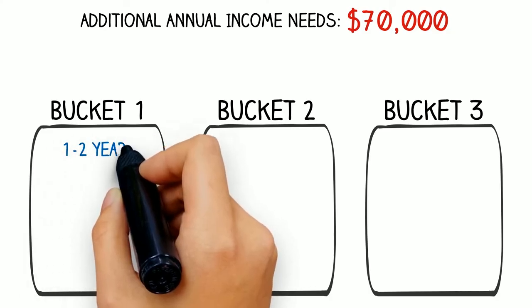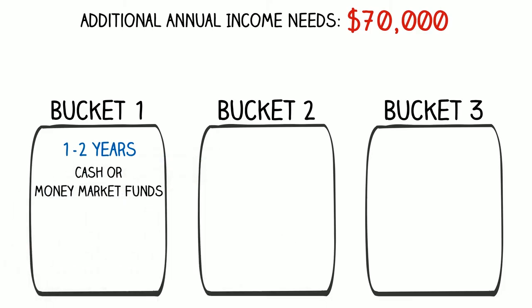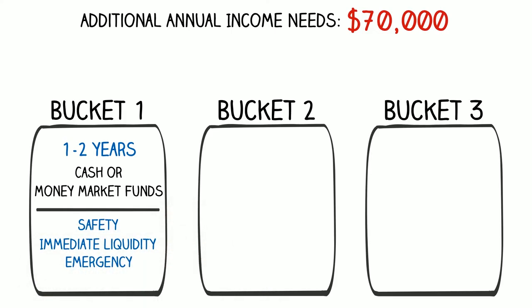In bucket one, we recommend keeping one to two years of spending needs as cash. This bucket provides safety, immediate liquidity, emergency cash, and also dry powder if investment opportunities present themselves. One to two years of $70,000 after-tax spending need would fill bucket one with about $140,000 of cash. It's important to note that bucket one will not earn much interest, but its purpose is to preserve,